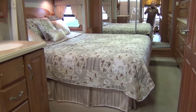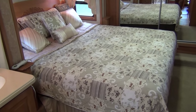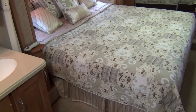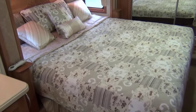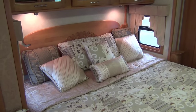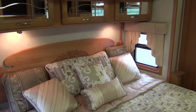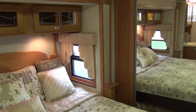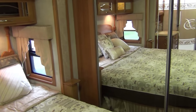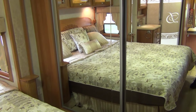Coming up into the bedroom — that's a king-size bed, and the original bedding and pillows are still included. It has a Sleep Number bed and mattress. The closet extends all the way across the front of the coach with a safe in the floor and LED lighting inside.